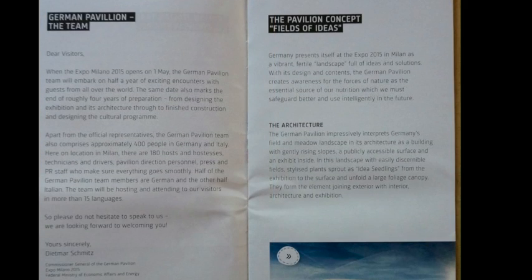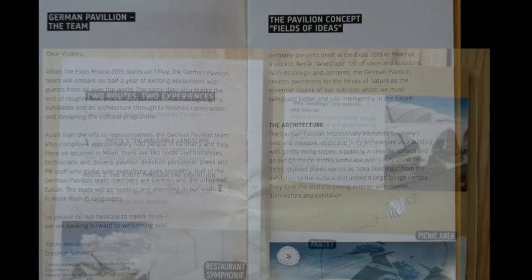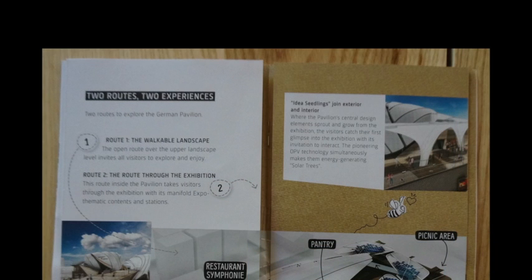Here we see a discussion of the concept behind the Germany pavilion — the Field of Ideas — talking about the creation of a landscape of ideas and solutions, using landscape as a metaphor. The guidebook envisions two routes: Route 1 is called the walkable landscape, the upper and more open path, while Route 2 is the interior route through the exhibition pavilion space, featuring all the thematics and interactive technologies.